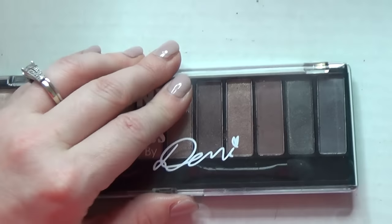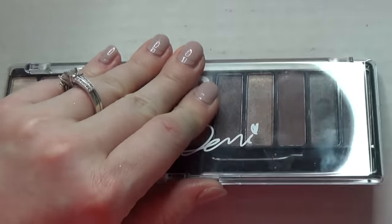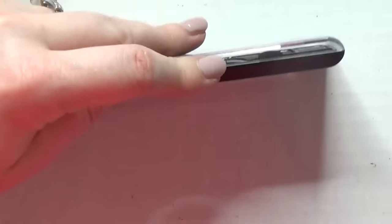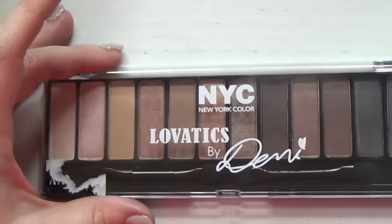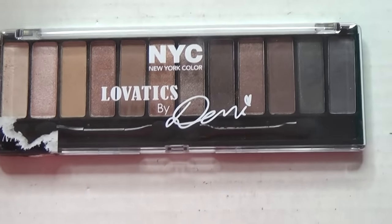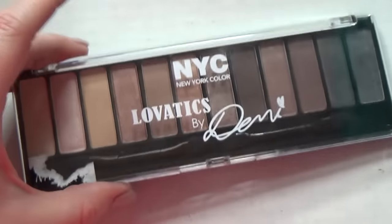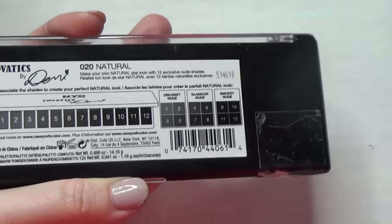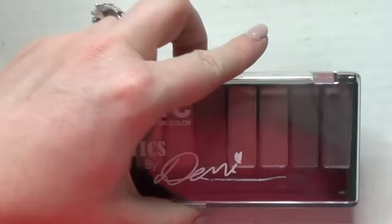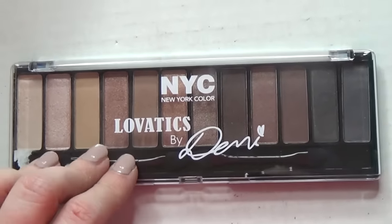This is the Demi Lovato NYC Lovatix palette — and it's a nice palette, kind of a Naked One dupe-type situation. I have enough naked palette dupes, so I am going to pass this one along. But I did try it recently and it is nice — if you're a beginner or don't have a lot of money to spend on makeup, this is actually pretty good quality.